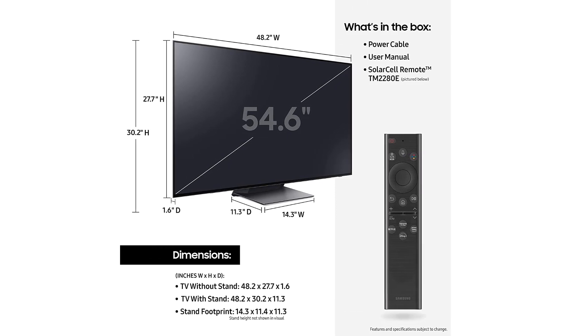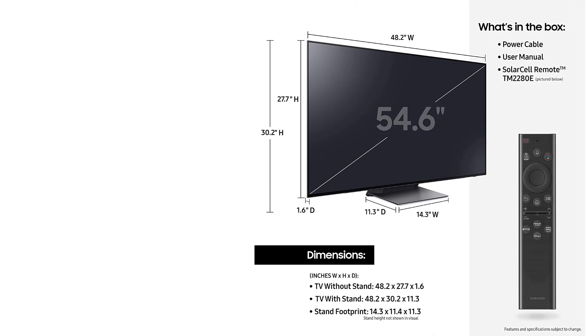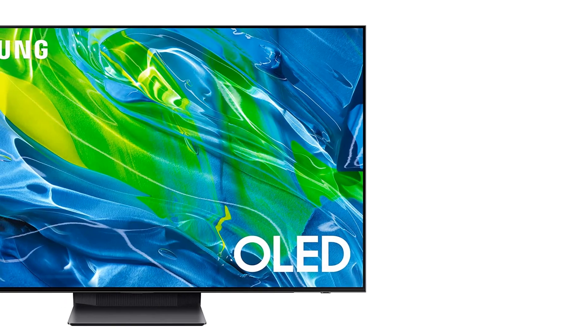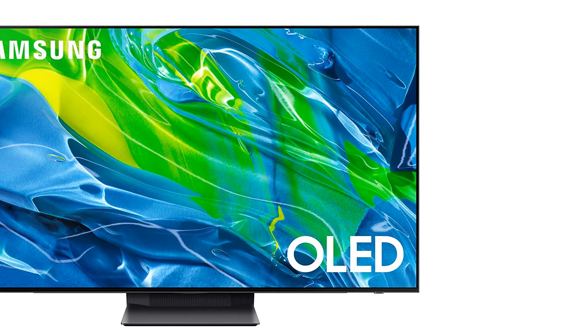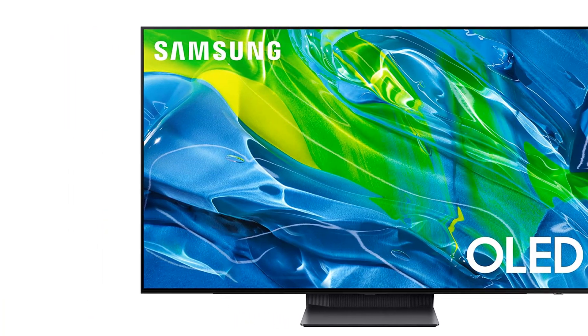The S95B has been replaced in 2023 by the brighter, better-built Samsung S95C OLED, but the new model is significantly more expensive, so the 2022 model is still the better choice until the price comes down.